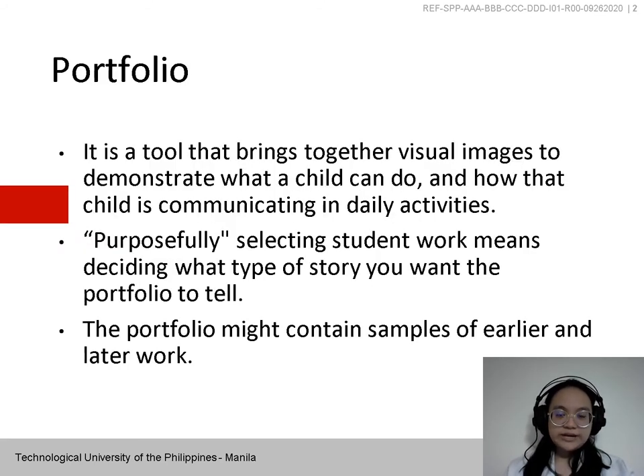Student portfolios take many forms, and it is not easy to describe them. A portfolio is not a pile of student work that accumulates over a semester or a year. Rather, a portfolio contains a purposefully selected subset of student work. It is a tool that brings together visual images to demonstrate what a child can do and how that child is communicating in daily activities.